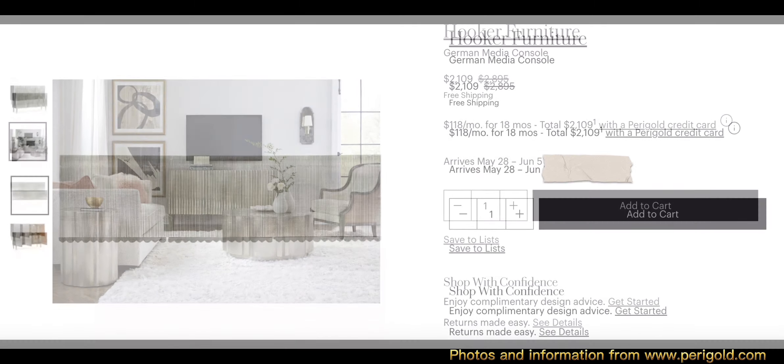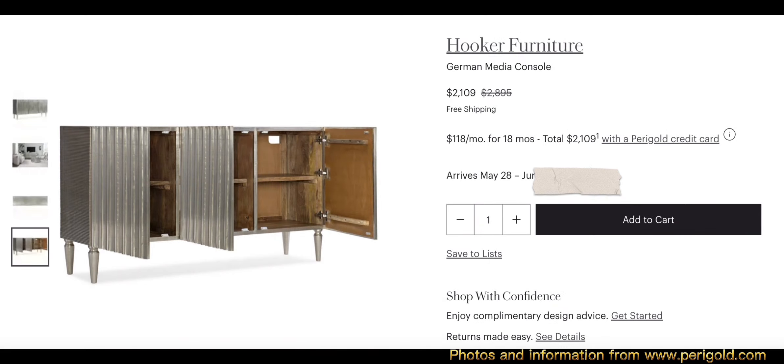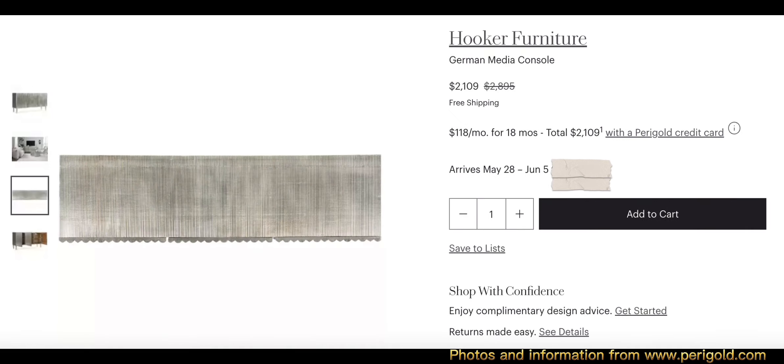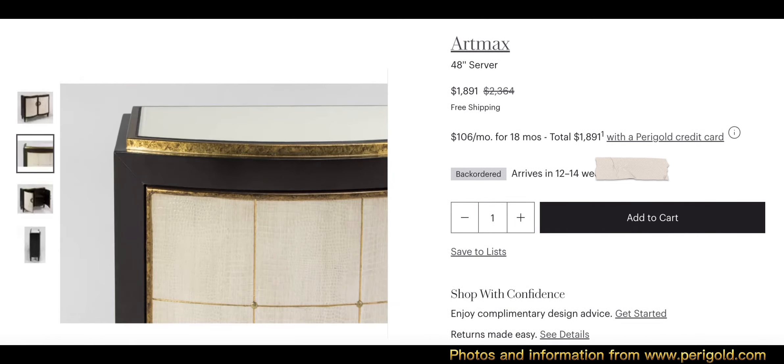The Hooker Furniture German media console — I really love this TV stand. I love the colors and the textures. The overall dimensions are 34.5 inches in height, 68 inches wide, and 18 inches in depth. This TV stand weighs 198 pounds.